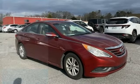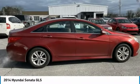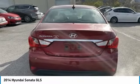Come test drive the 2014 Sonata. The Sonata has a long list of technologically advanced interior features and options that make driving safer, more convenient, and much more fun.